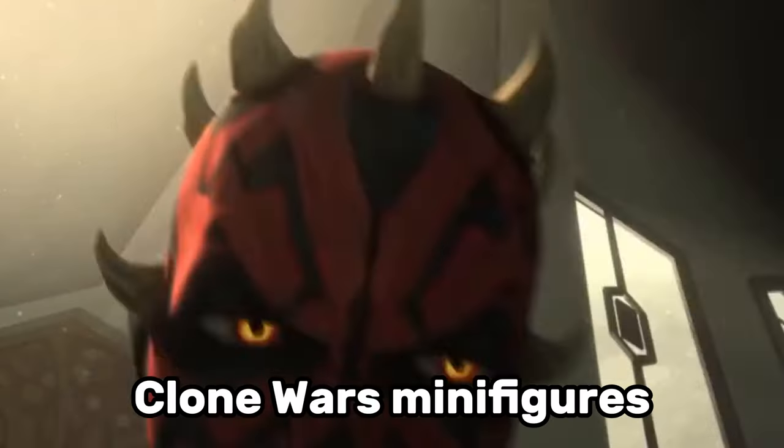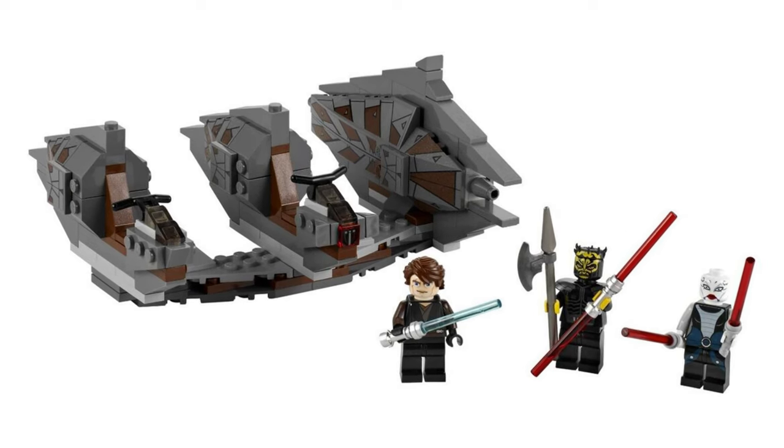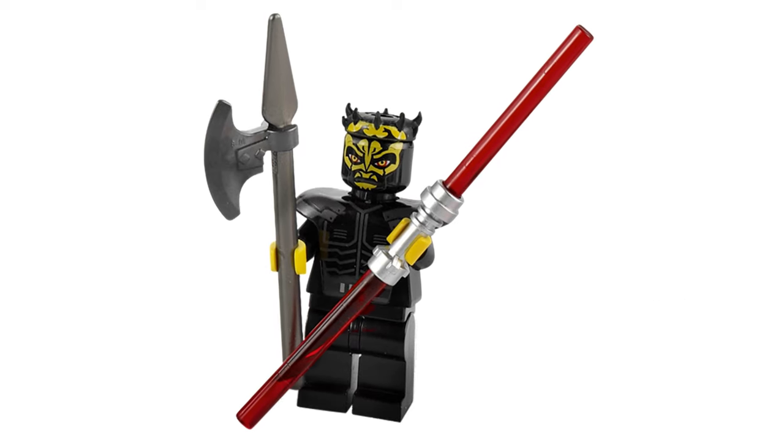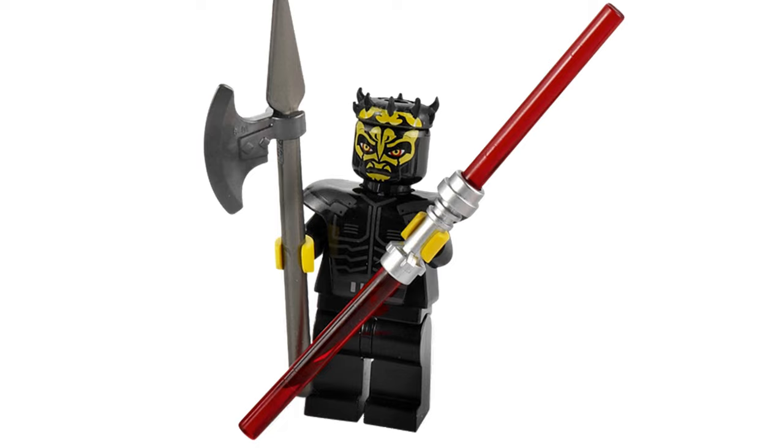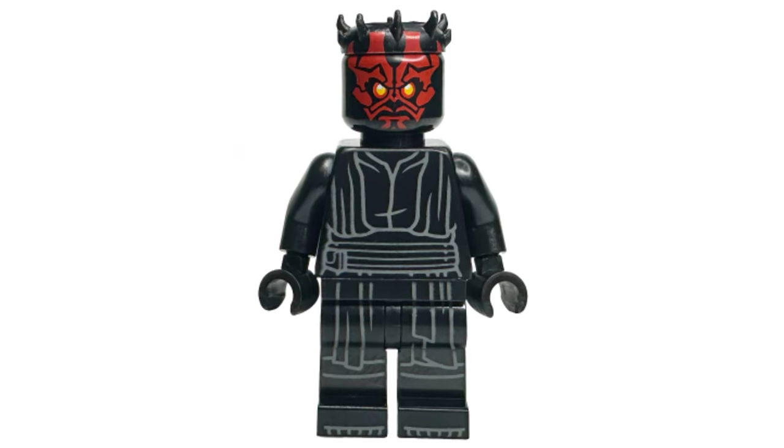There are also some other Clone Wars minifigures LEGO should definitely remake. Savage Opress appeared in the Sith Nightspeeder set in 2011, and I think it's an amazing minifigure. It would be really cool to see it with a more realistic face print, and it would go really well with the latest Darth Maul minifigure.